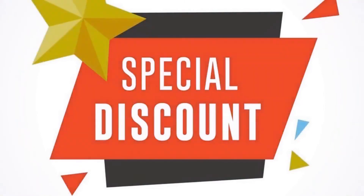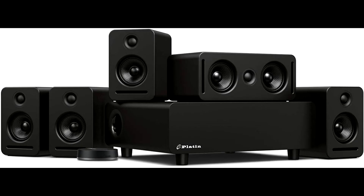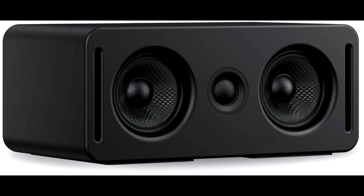Monaco 5.1 with WISA SoundSend is available at a limited time discount from the link in the description. Monaco speakers are individually and collectively tuned by THX, the uncontested leader in cinematic surround sound. The SoundSend audio transmitter decodes cinematic audio formats such as Dolby Atmos.